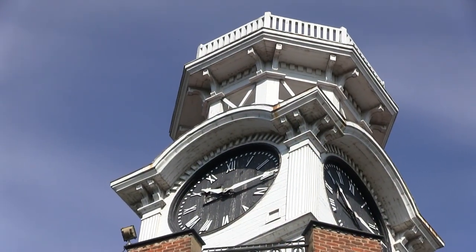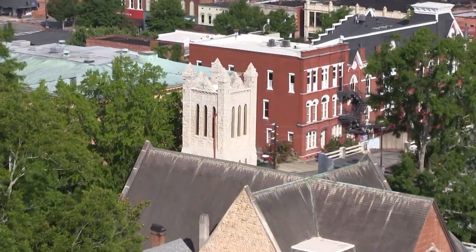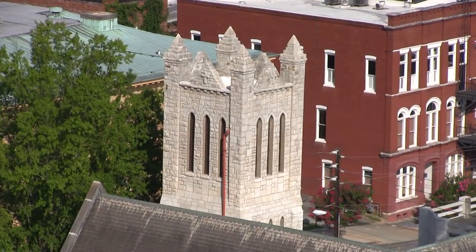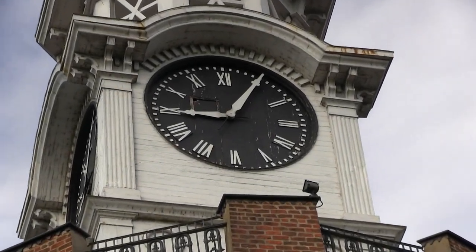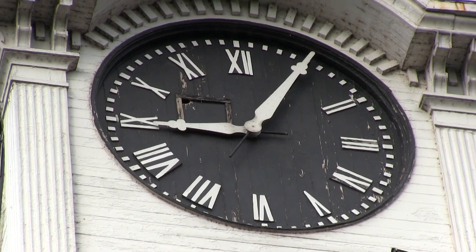The clock was made by the E. Howard Clock Company, and the bell was put in in October of 1872 and is still in use. Incidentally, the bell in the clock tower at St. Peter's was made by the same company. The face is nine feet in diameter, the minute hand is four feet and three inches, and the hour hand is three feet and six inches. When we hang wreaths up here at Christmas, they're large wreaths, but when you drive along and look up, they look like Barbie house wreaths.